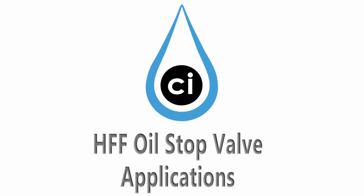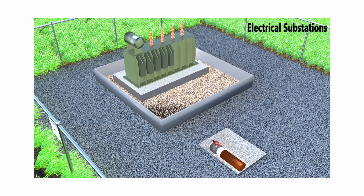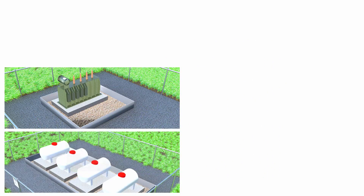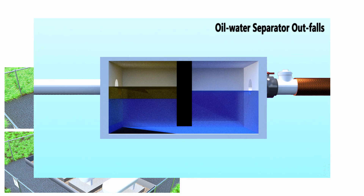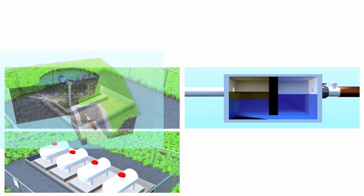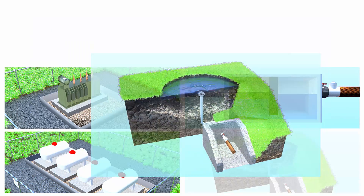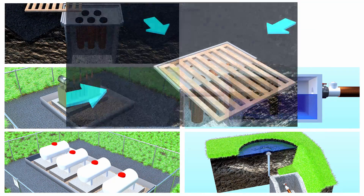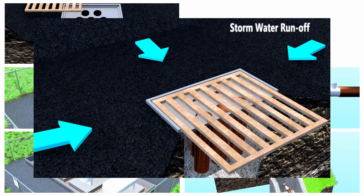The CI Agent HFF oil stop valve is currently being used in the following applications: electrical substations, bulk storage tank farms, oil water separator outfalls, retention pond outflows, storm drain inserts, and filtering stormwater runoff.